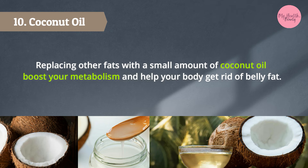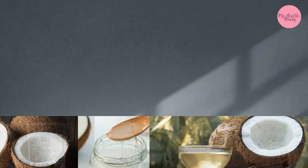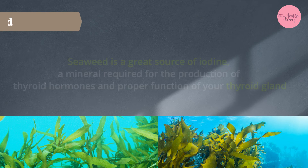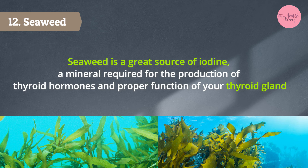10. Coconut oil — replacing other fats with a small amount of coconut oil can boost your metabolism and help your body get rid of belly fat. 11. Water — drinking enough water is a great way to stay hydrated. 12. Seaweed is a great source of iodine, a mineral required for the production of thyroid hormones and proper function of your thyroid gland.